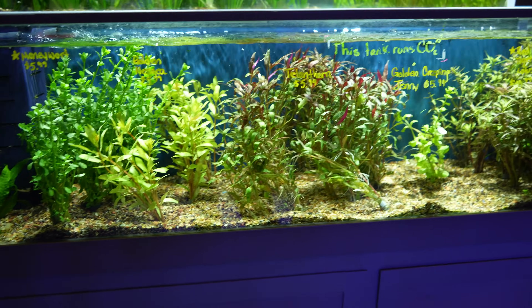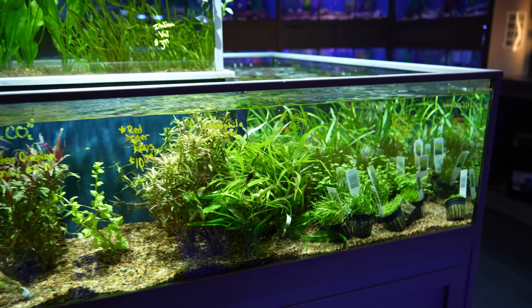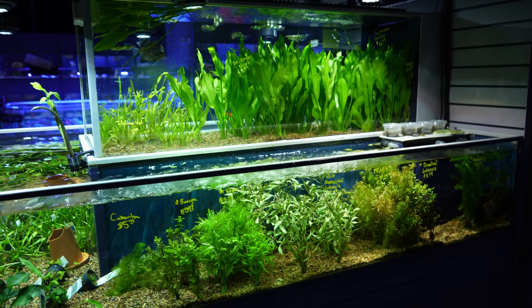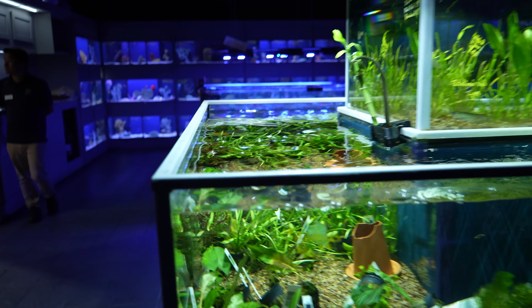If I have to compare these two shops to the shops we have in the Netherlands, I would say they're actually quite similar. I think the biggest difference is the variety of plants. Over there I didn't see any tissue culture plants, and the potted plants — the variety was just not very big. They mostly had the standard stuff: Anubias, Java fern, Vallisneria. Just not really a huge variety of plants.